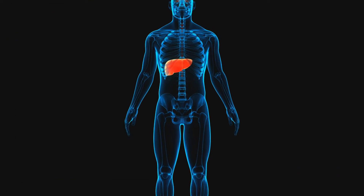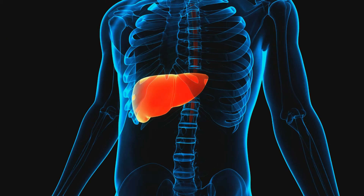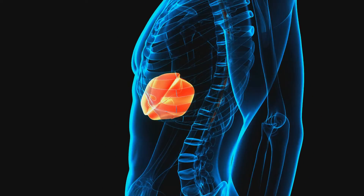The liver is the second largest organ in the body after your skin. It is just below your right lung and is protected by the lower ribs on the right-hand side of your body. The liver acts like the main engine room of the body and has many important functions such as storage of nutrients, conversion of fat into energy when the body needs it, production of bile, helping the blood clot, and breaking down harmful substances, as well as many other different functions.